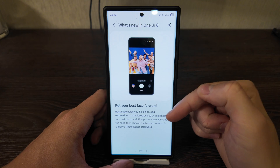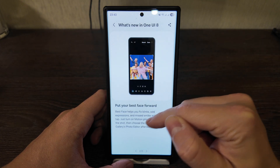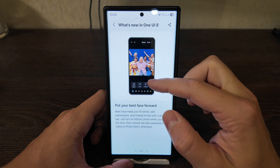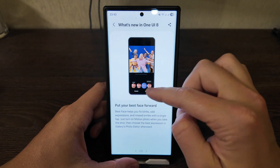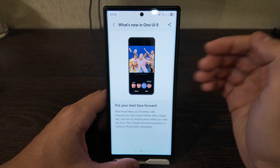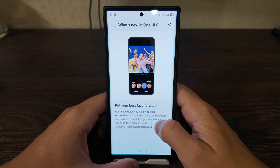Put your best face forward. This feature can help you fix blinks, odd expressions, or missed smiles. In the gallery app now, you can select the best face out of multiple photos. If you have five photos, for example, you can select your face — or the face of another person — that matches you best. It's quite a convenient and interesting feature.